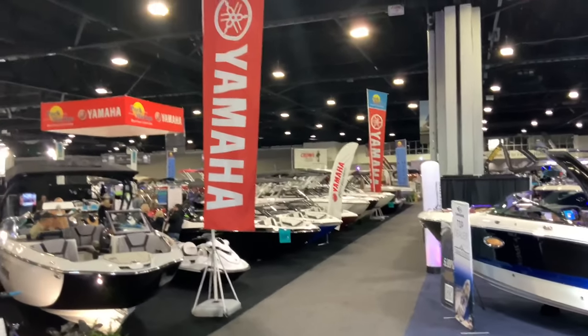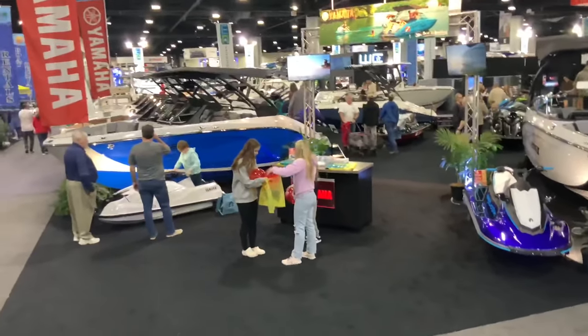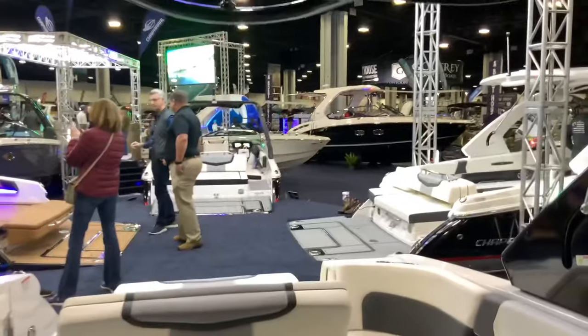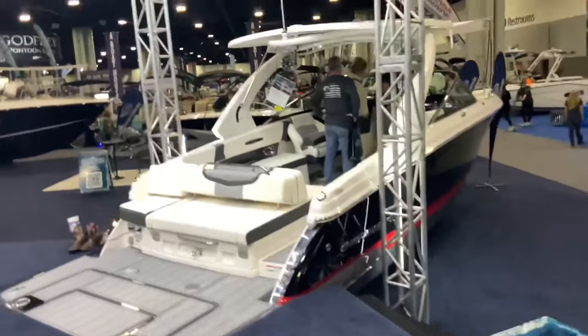From up here you get a great view of the whole boat show. They've got Yamaha, jet skis, and all kinds of boats on display. Now going right back outside to look at more of these Chaparrals.